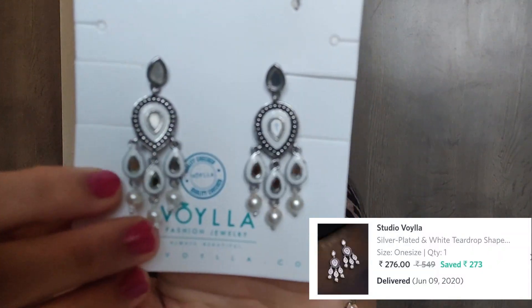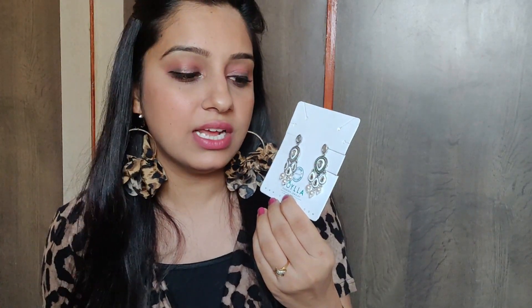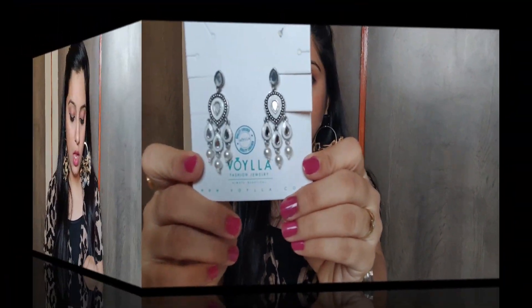Next are drop earrings with studs from Studio Voila, which are around 278 rupees. I thought it would be a big one but it is actually very small. After wearing it though, it looks very good and I highly recommend it. The Studio Voila collection on Myntra is very classy and trendy — these designs are really worth trying.